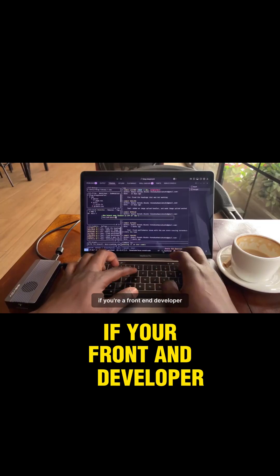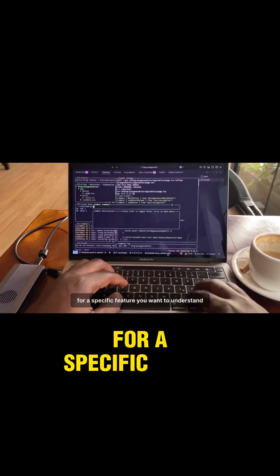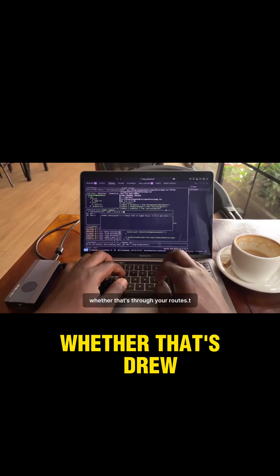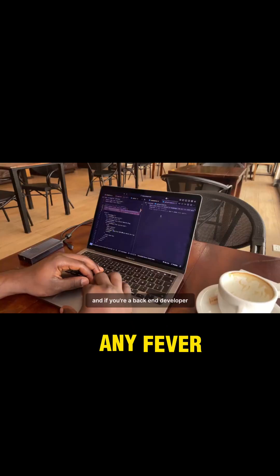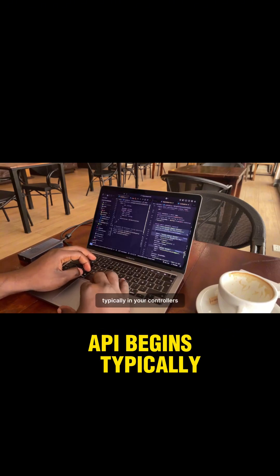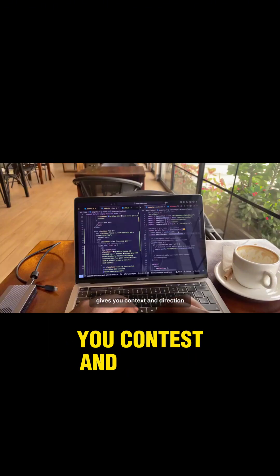If you're a front-end developer, start by identifying the entry point for a specific feature you want to understand, whether that's through your routes.cs file or a file-based routing system. And if you're a back-end developer, start where the API begins, typically in your controllers. This targeted approach immediately gives you context and direction.